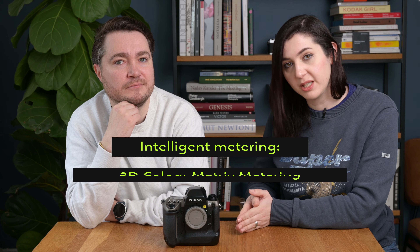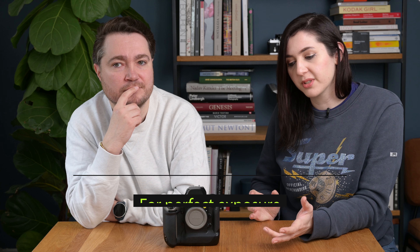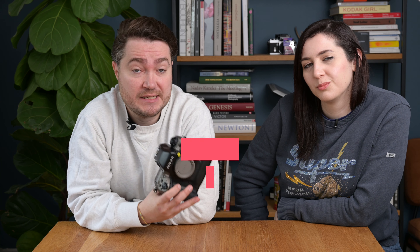They also put in one of the most sophisticated metering systems — a 3D color matrix metering system. In digital terms we now have metering systems that can measure color temperature as well as various different types of lighting. At the time of the F5, this meant the metering system was sophisticated enough to deal with different temperatures of light and meter correctly based off of that.